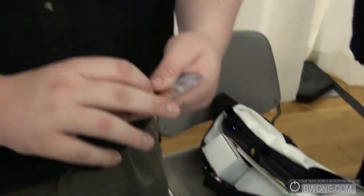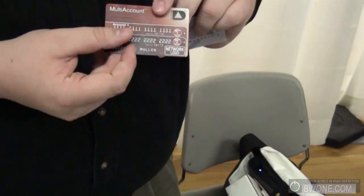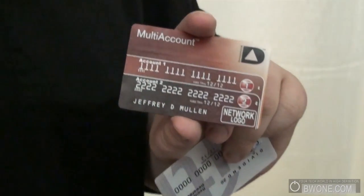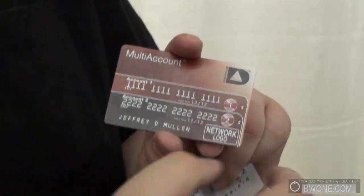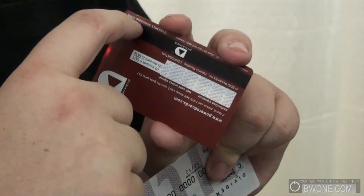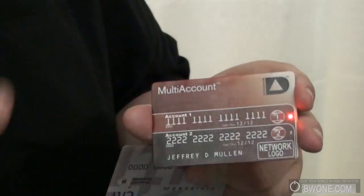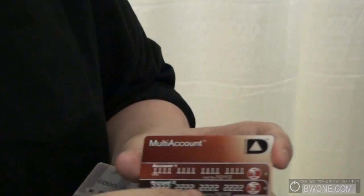There's not one card for everyone — there are different cards for different types of consumers. One type is the convenience-oriented consumer. This card we call 'multiple-account' — multiple accounts in one. You have two printed account numbers and two buttons. To select an account, you just press the button next to it, and the card automatically rewrites all the mag stripe data so you can swipe it in the 90% of purchases still done through 1970s magnetic stripe reading technology.